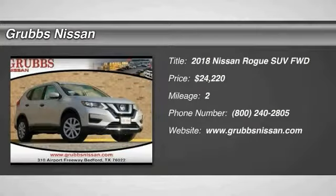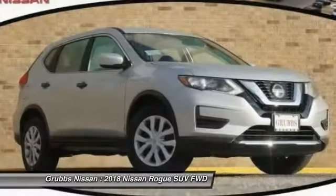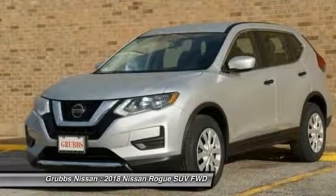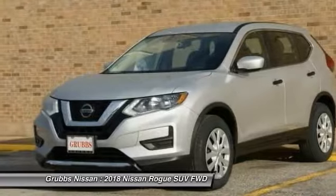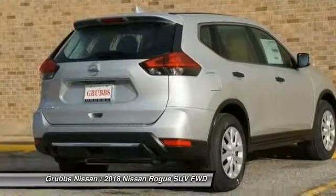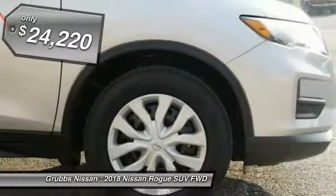Come test drive the 2018 Rogue. The stylish Rogue gets 27 miles per gallon and still boasts nearly 58 cubic feet of cargo space. With a five-star side impact safety rating and confident handling, the Rogue is more than you expect and everything you deserve.